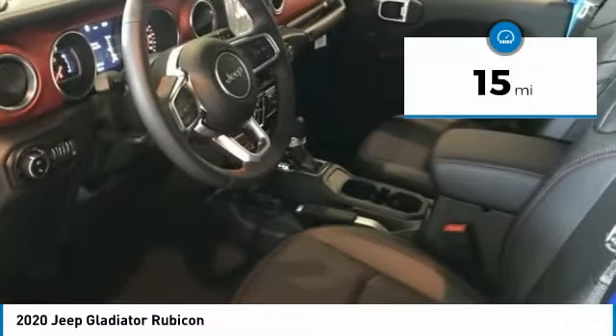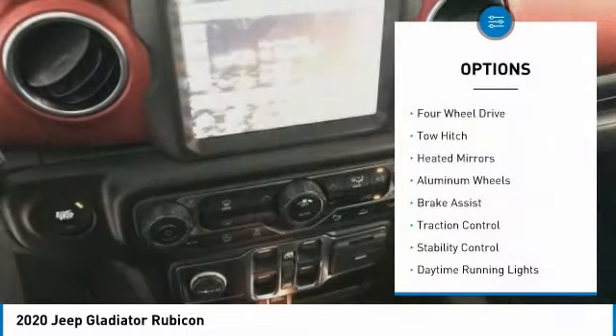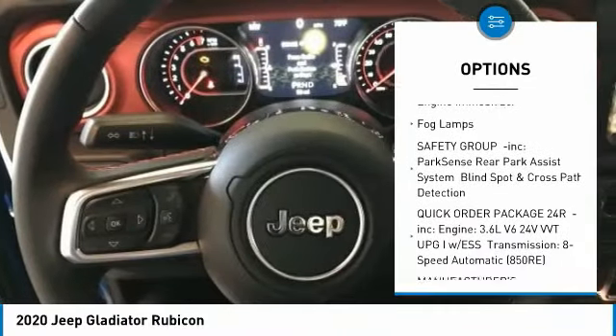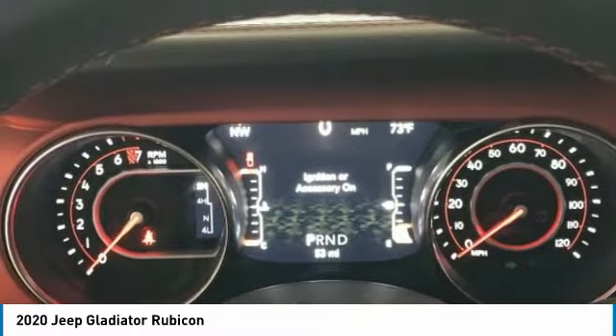This vehicle has less than 100 miles. Here are some of this vehicle's great options: four-wheel drive, tow hitch, heated mirrors, aluminum wheels, brake assist, traction control, stability control, daytime running lights, engine immobilizer, and fog lights.